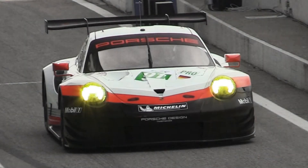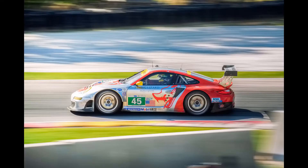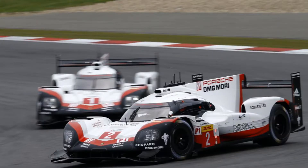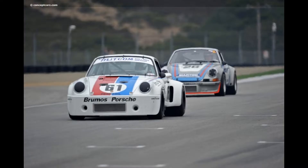Ladies and gentlemen, welcome to this video. This is episode number two of 1:43 Collector's Corner. In this series we take a model car out of my collection, review it, and put it under the eye to look at it very closely. But before we do that, we start by looking at the race car that the model is based on.